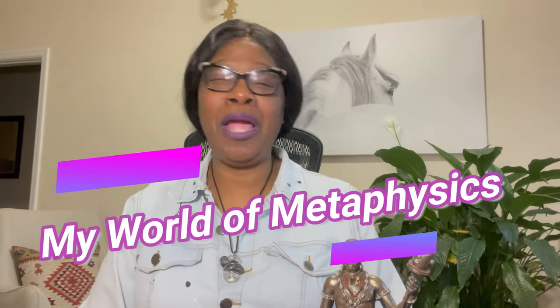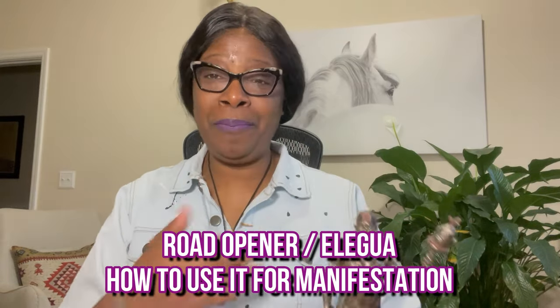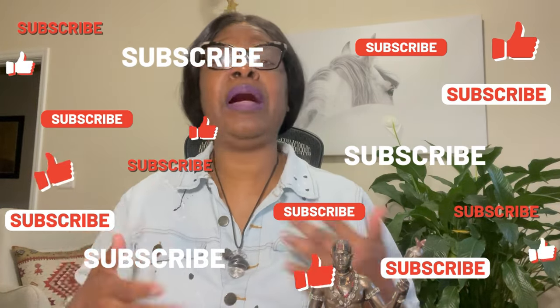Hi everyone, this is Eyvette from My World of Metaphysics. If you're wondering what is the road opener and how to use it for manifestations, you landed on the right video. Today I'm going to give you a quick and simple explanation of how to use the road opener — better yet known as Elegua — for your manifestations. This is a metaphysical law of attraction channel that gives you all types of manifesting techniques.